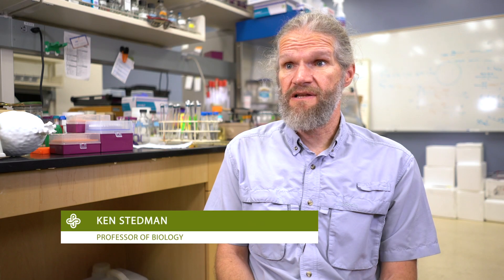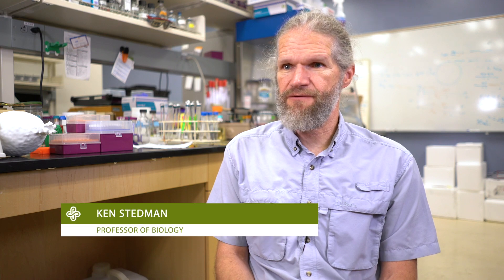I'm Ken Steadman. I'm a professor of biology at Portland State University in the Center for Life in Extreme Environments. What we work on are extreme viruses — those that you find in extreme environments like volcanic hot springs, the bottom of the ocean, and maybe even on other planets.